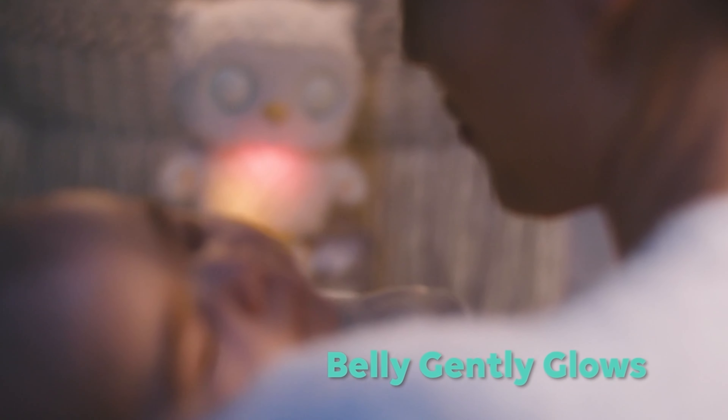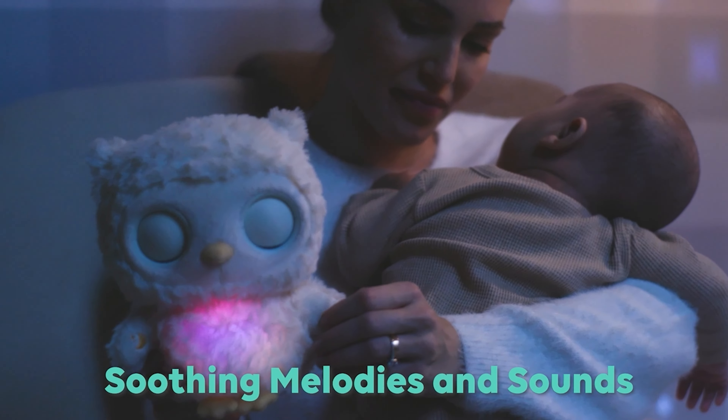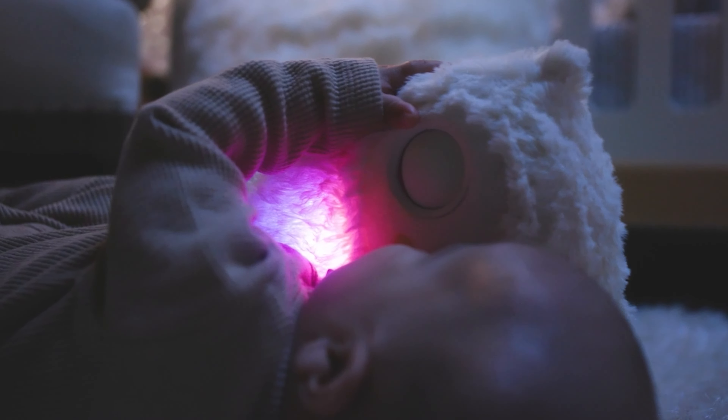Gentle glowing lights, perfect for sleep time. And with two modes of soft melodies and soothing sounds, baby will love their new cuddly friend.